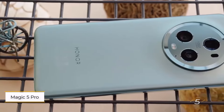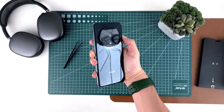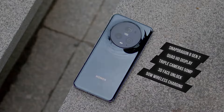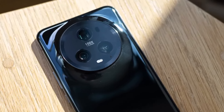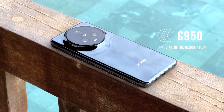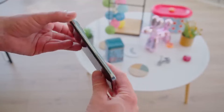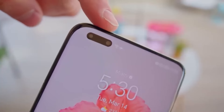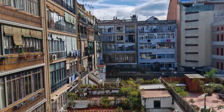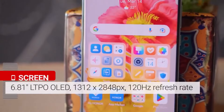Number five: Honor Magic 5 Pro. The Magic 5 Pro, while no longer Honor's flagship in Europe, still holds its ground as an impressive smartphone — especially if available at a discounted price. With a strong display, commendable battery life, and solid camera performance, it competes well against other top-tier smartphones. Some users may find the Snapdragon 8 Gen 2 running cooler than expected, and the design may not be universally appealing, but these are minor considerations.